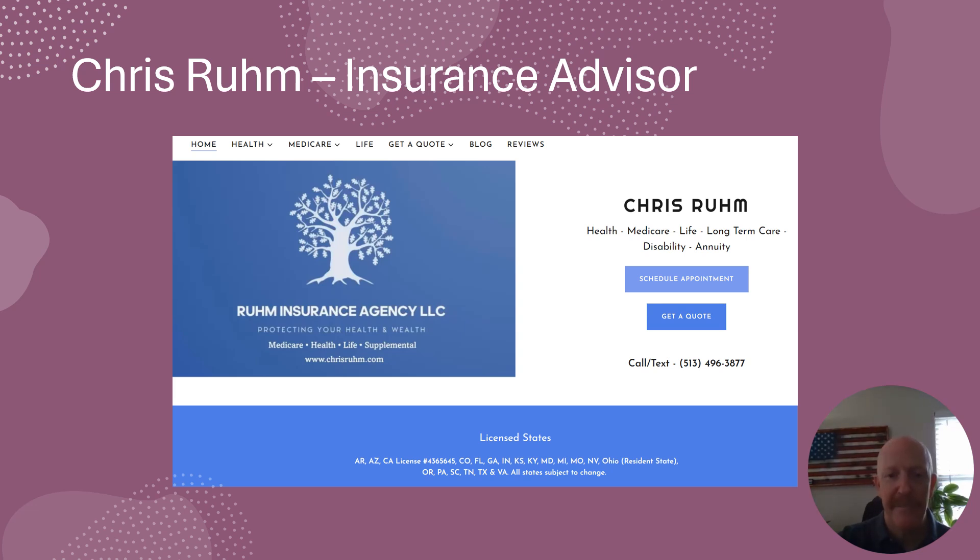If you find this information on the video today important, please feel free to schedule an appointment with me or call or text. And I believe you will find this important if you have a Medicare Advantage plan or a prescription drug plan.